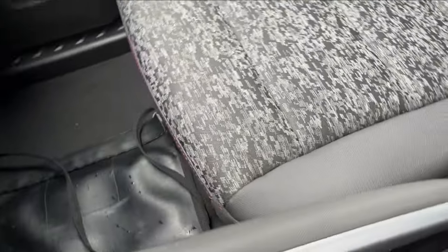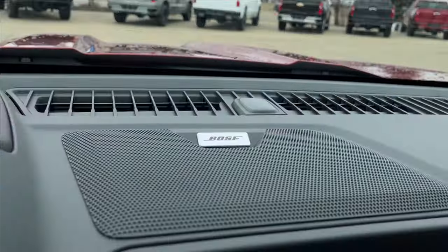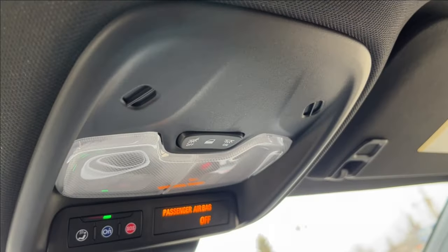On the passenger side, the seat is manually adjustable and features the same adrenaline red print finish with red stitching carried across. Both speakers are up top, and here you can access your OnStar services and SOS.